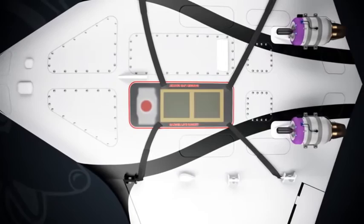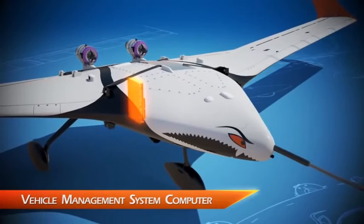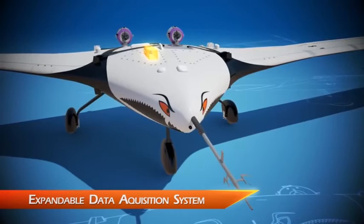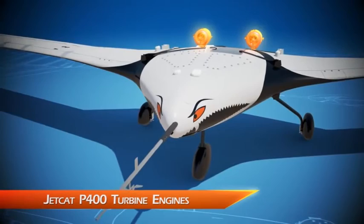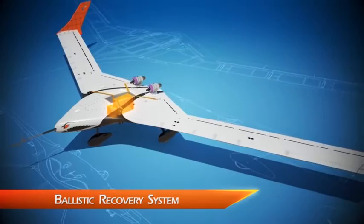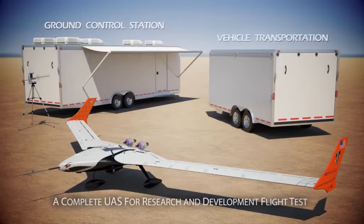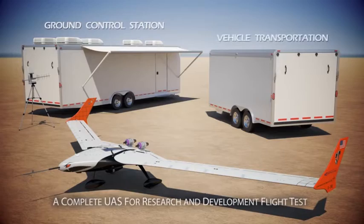The X56A has been designed to perform other types of research as well. The X56A incorporates an open architecture vehicle management system computer, an expandable data acquisition system, air data flight test boom, two 80-pound class Jet Cat small turbine engines with electrical power generation, excess power and volume for future testing, and a ballistic recovery system parachute to protect the valuable system during risky flight tests. The MAD program is delivering the X56A MUT vehicle as a complete research system, which includes the ground control station, simulation, system integration lab capability, and a vehicle transportation and storage trailer.